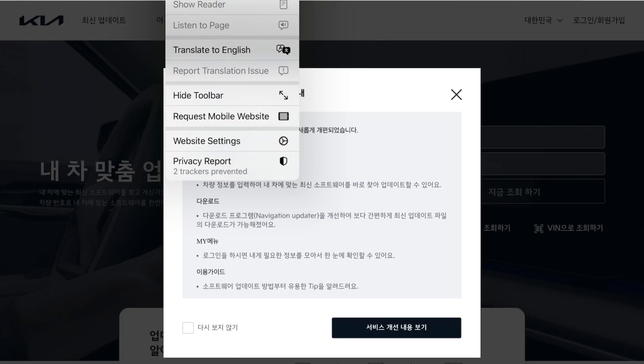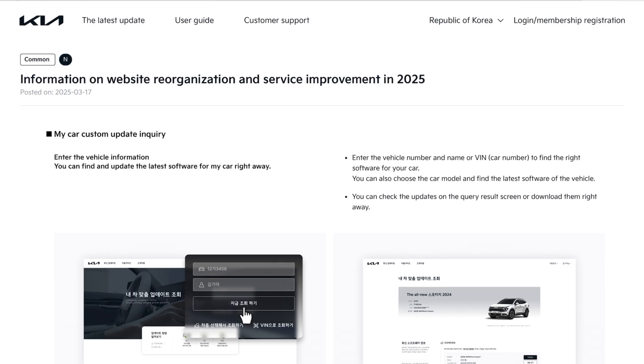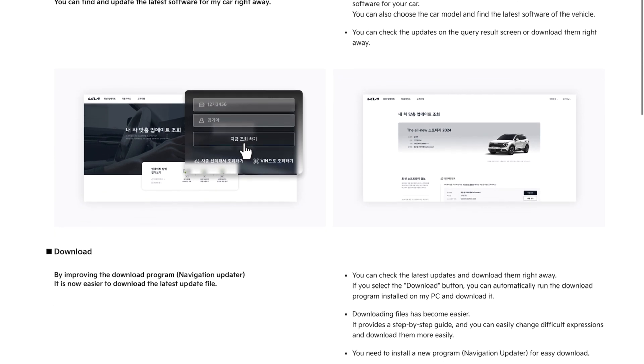Yesterday I was looking for updates on the Korean version of update.kia.com and they've revamped the whole site — it's changed quite massively. The way you run updates and downloads looks like it's changing; it says it's been streamlined and simplified to make it better, but we will see. As you can see on the screen, I don't know if this style of site is coming to the UK, the EU, or the rest of the world, but I think it's highly likely.